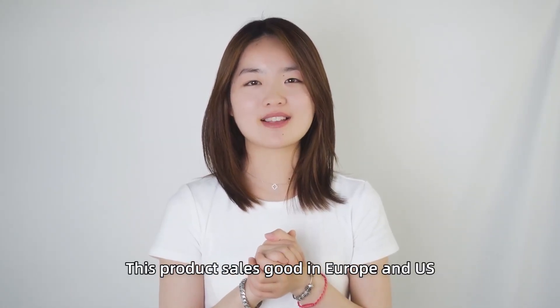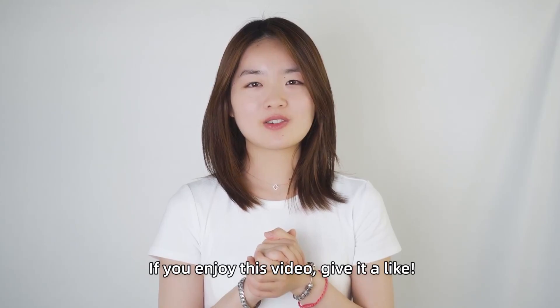This product sells well in Europe and US. If you enjoy this video, give it a like.